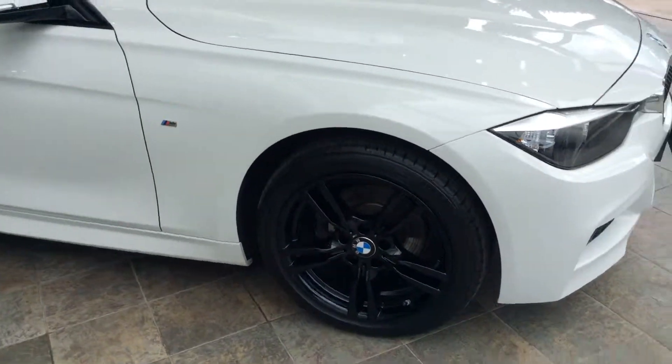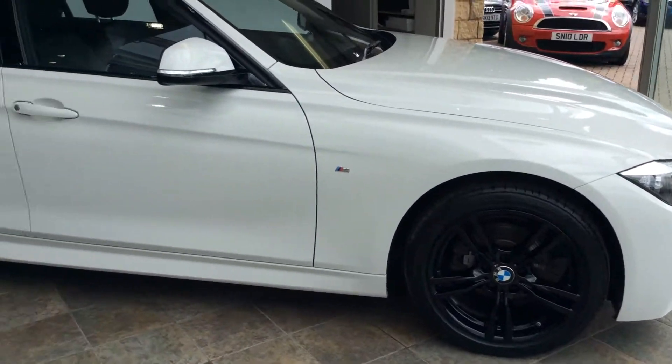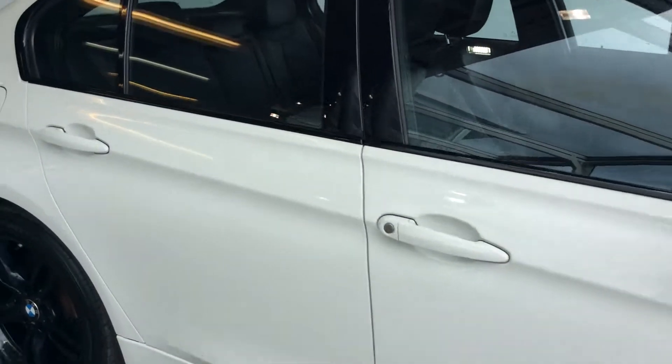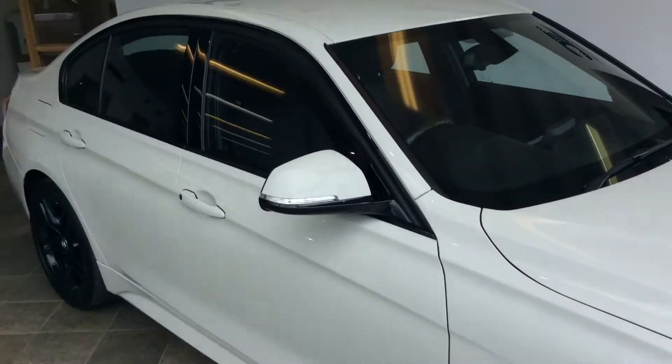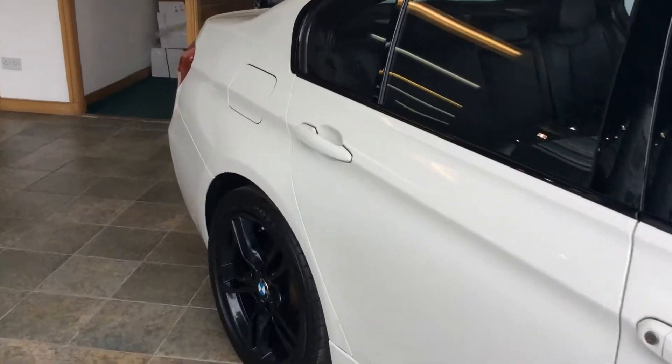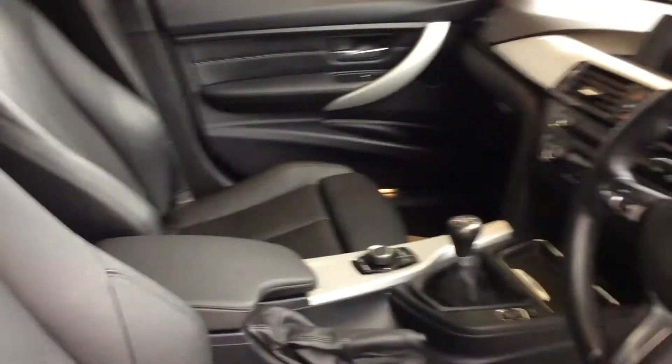It has full leather interior along with BMW black alloy wheels as you'll see. The car has got rear parking sensors along with cruise control and Bluetooth, as you'll see in here. The car has got automatic headlights, and as you'll see the leather is in very good condition. You've also got heated front seats.